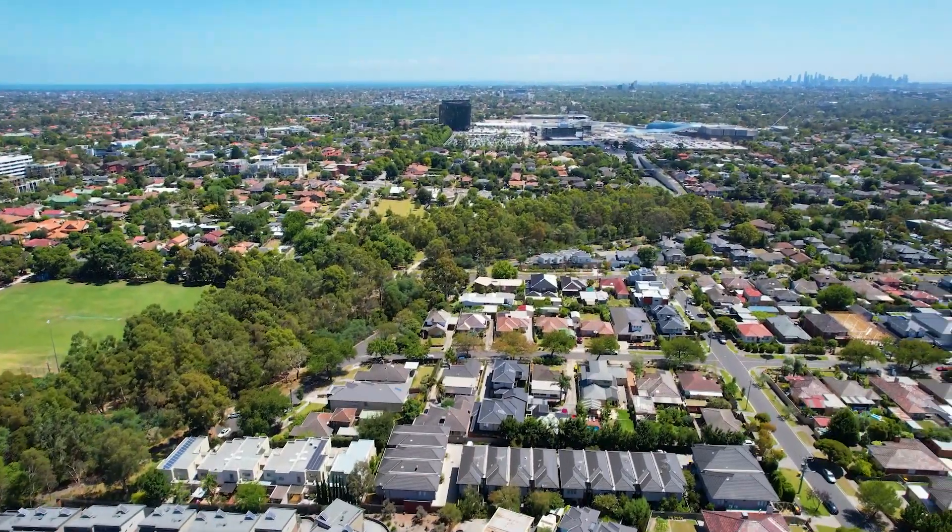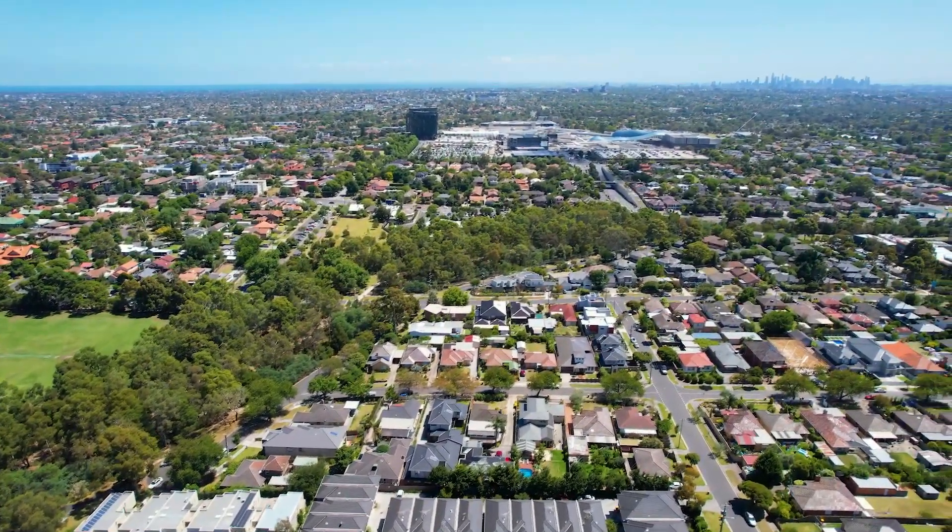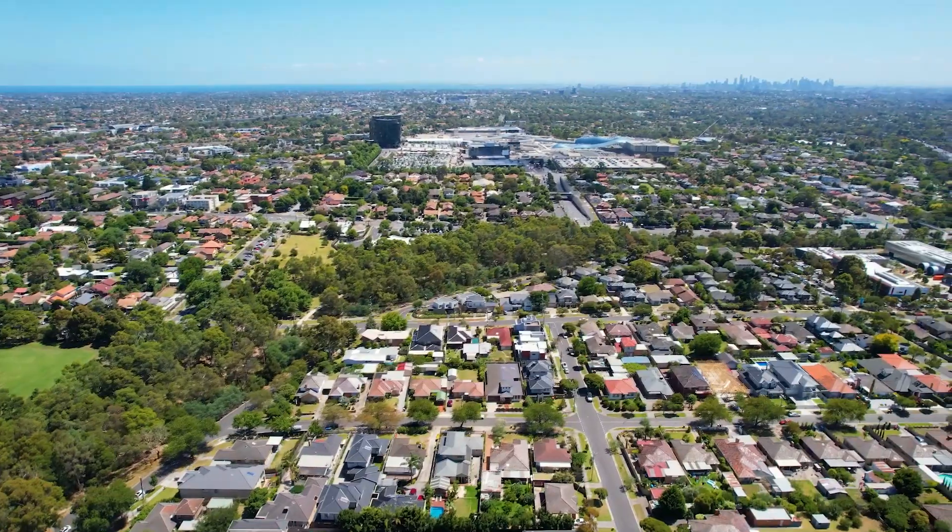And the location — one of the best streets that this suburb has to offer, just a short walk to Chadstone shopping centre, train station, parks and swimming pools.